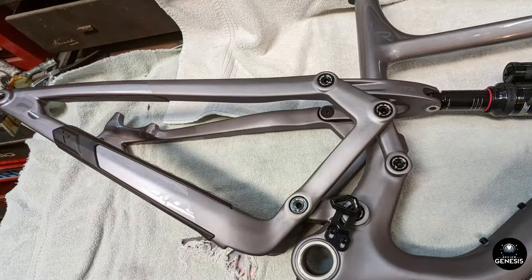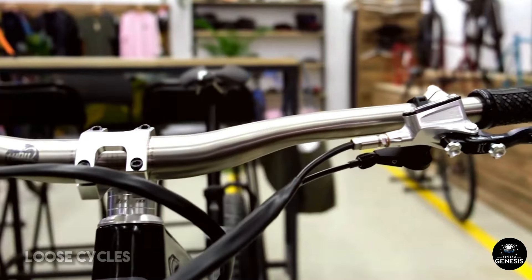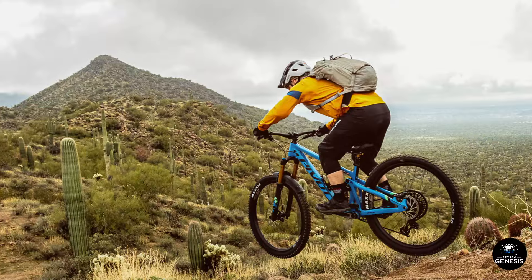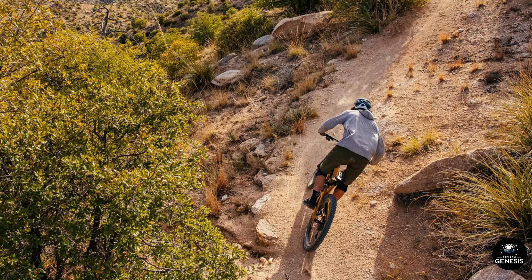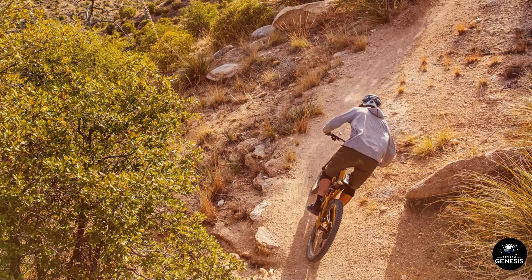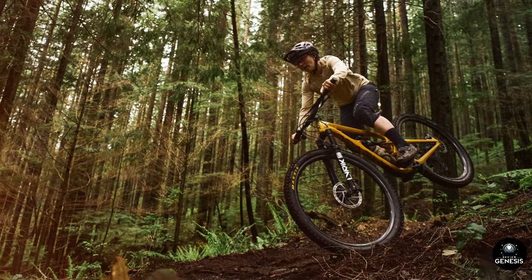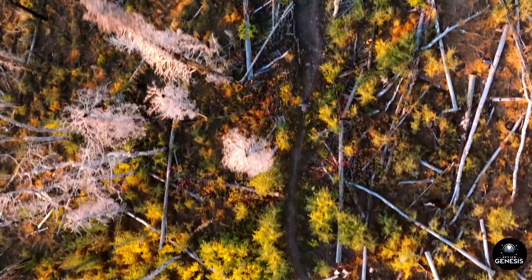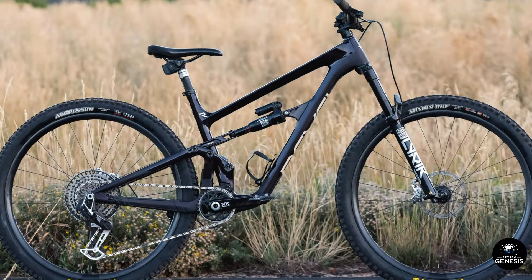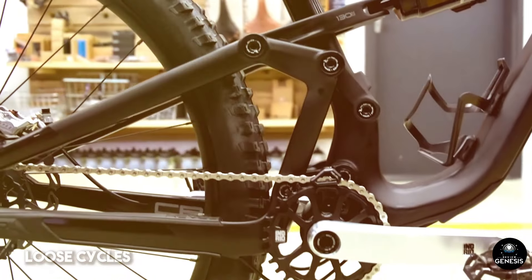Wheels and tires: The Revel Rascal XO Transmission Bike rolls on 29-inch wheels, providing excellent rollover capabilities and maintaining momentum on rough terrain. The wheels are tubeless-ready, reducing the risk of flats and allowing for lower tire pressures, which enhance traction and comfort. The bike comes equipped with high-quality tires that offer a perfect blend of grip and durability. The aggressive tread pattern ensures excellent traction on loose and muddy surfaces, while the robust sidewalls provide protection against punctures and abrasions.